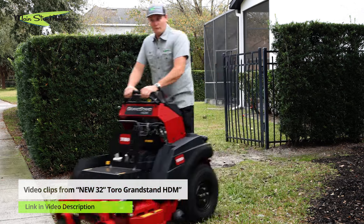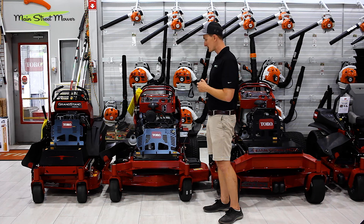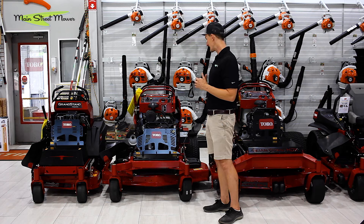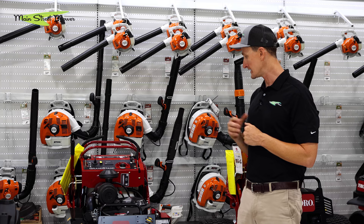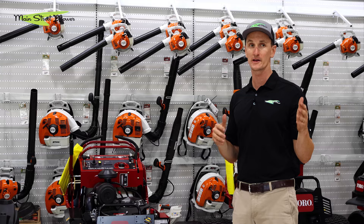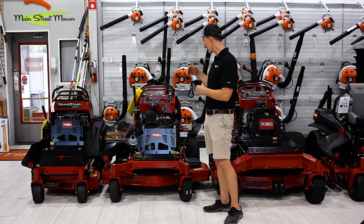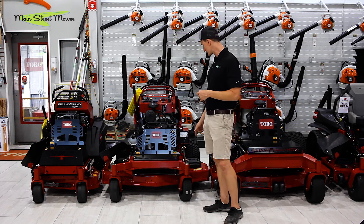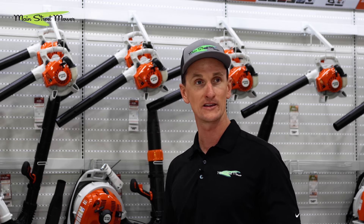Next up, probably my personal favorite, is the HD+. This added two new models — it's available in a 52 and a 60. It is the 2023 frame but with a huge FX 1000 engine at 35 horsepower. Same frame as before — we love that frame, we know how good it is. Same tough torque hydraulics, same gas tank, same controls, same deck configuration, same tires. The only change is a bigger engine: 52 and 60 inch options with 35 horsepower.